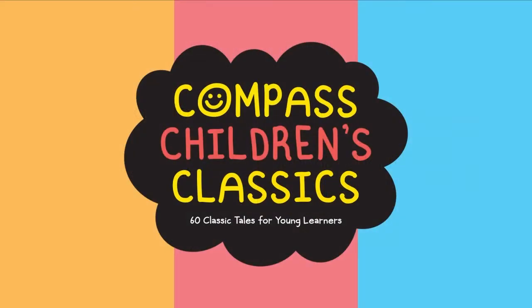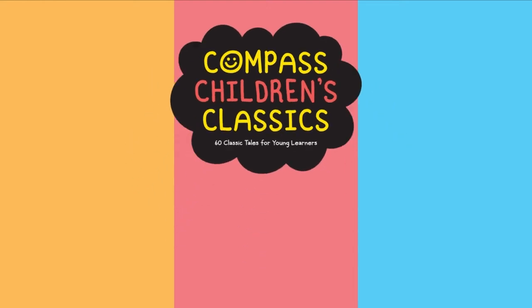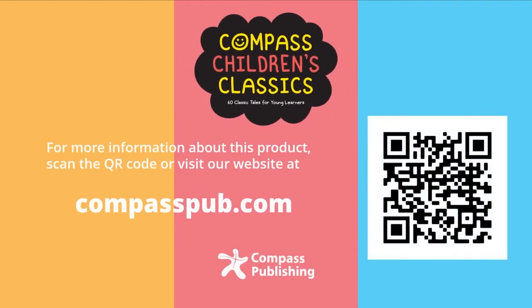Compass Children's Classics — a great introduction to the wonderful world of reading. For more information about this product, scan the QR code or visit our website at compasspub.com.